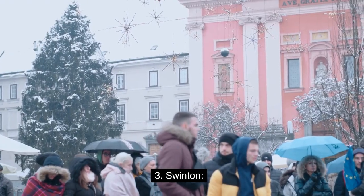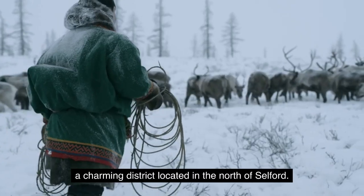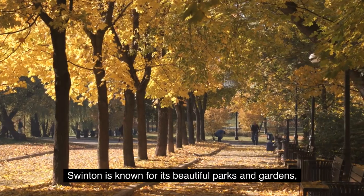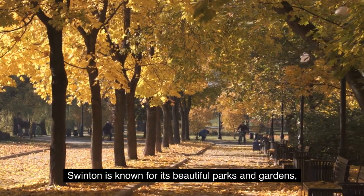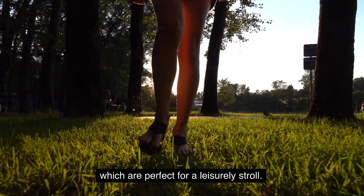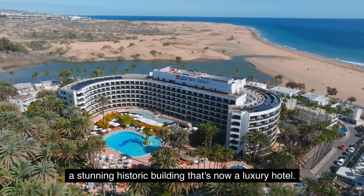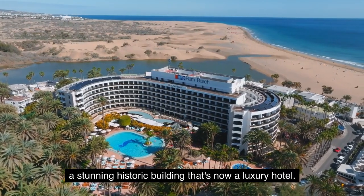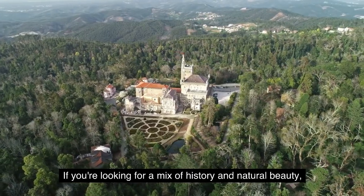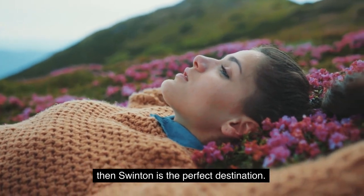3. Swinton. Our third stop is Swinton, a charming district located in the north of Salford. Swinton is known for its beautiful parks and gardens, which are perfect for a leisurely stroll. The district is also home to Swinton Park, a stunning historic building that's now a luxury hotel. If you're looking for a mix of history and natural beauty, then Swinton is the perfect destination.